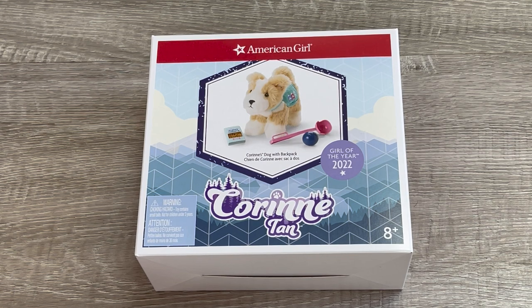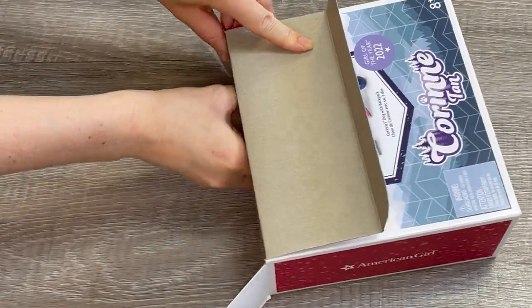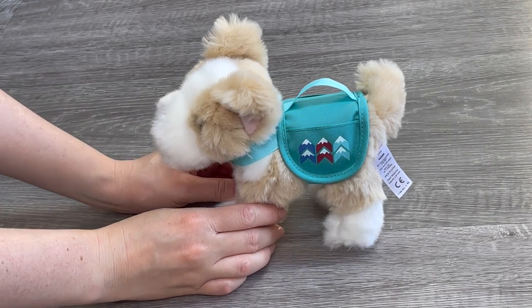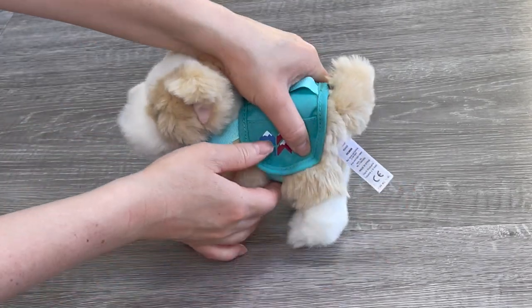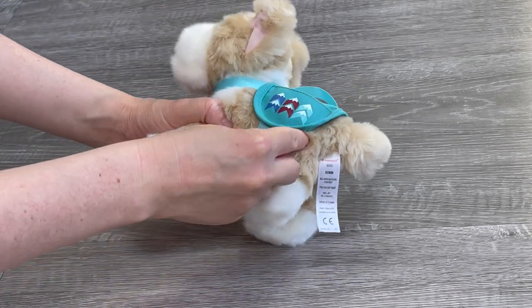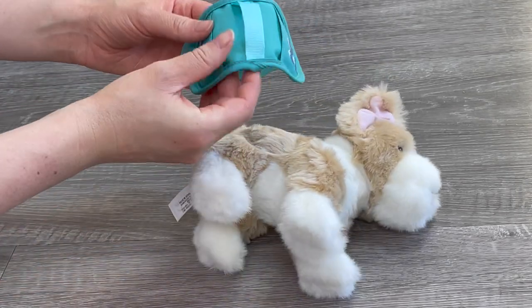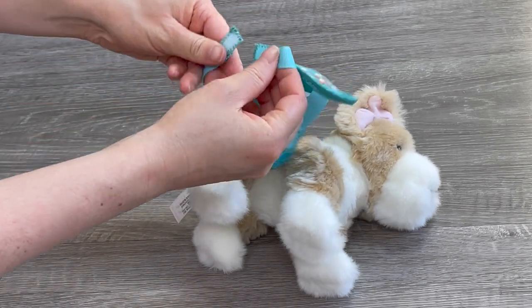This set is called Corinne's Dog with Backpack. It comes with Corinne's dog Flurry with multiple different accessories including some dog treats and a backpack. Flurry doesn't have a particular breed but it is such a gorgeous dog — its limbs aren't poseable and it has a soft body cloth like most Girl of the Year pets. It has a little backpack with pockets on the side for storing accessory items and a handle at the top. You can remove the backpack using the velcro pieces at the top and bottom.